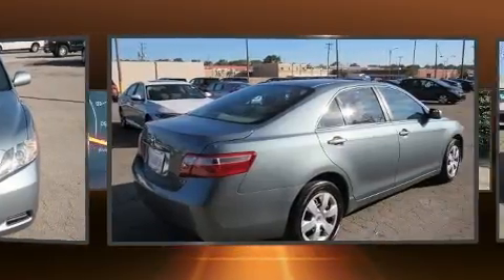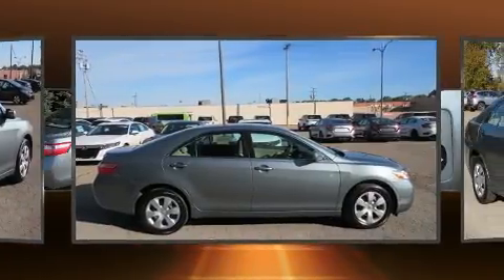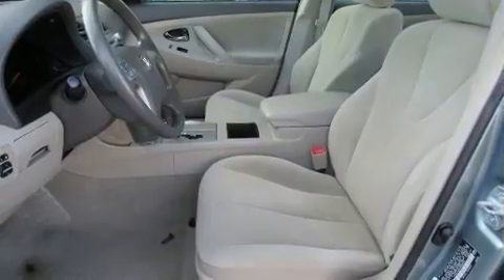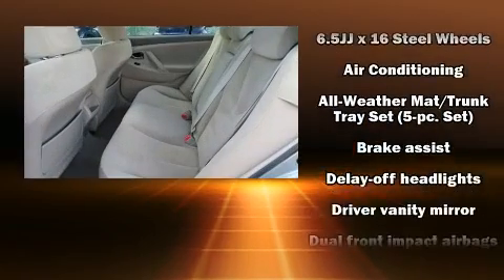Comfort and convenience were prioritized within, evidenced by amenities such as one-touch window functionality, variably intermittent wipers, and a split-folding rear seat. Premium sound drives six speakers, providing you and your passengers a sensational audio experience.